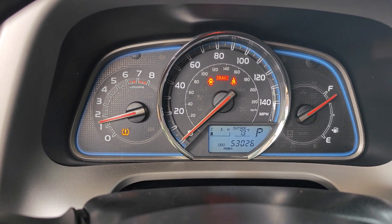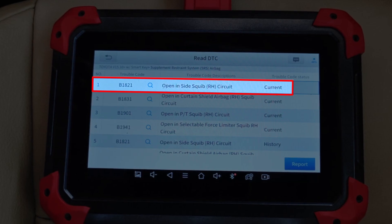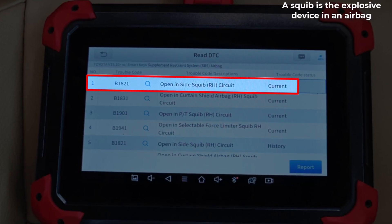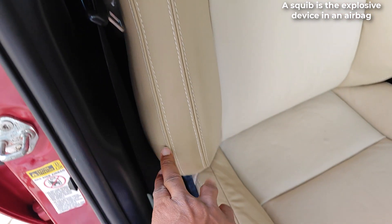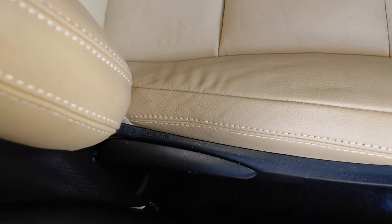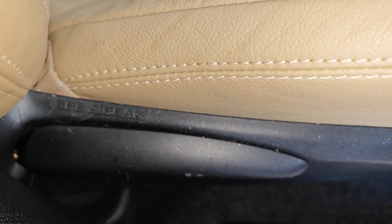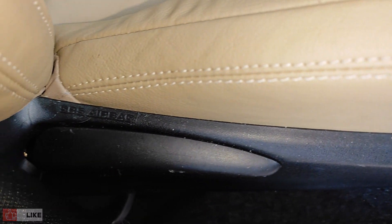Here's my analysis and plan for this car. The first code, B1821 — opening side squib right-hand circuit — tells me most likely that the front passenger seat airbag deployed. Now this seat has two airbags, and I'll know more when I strip off the upholstery. The front passenger seat airbags are going to be replaced, except in the event where it's only one of them that deployed, which can happen.